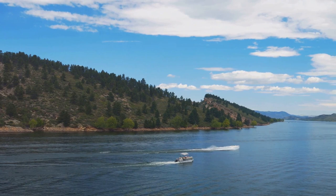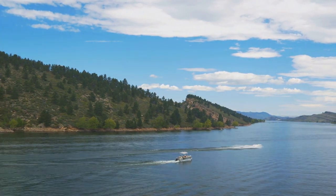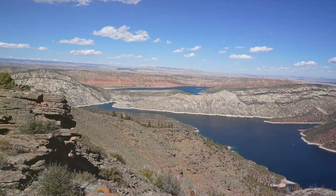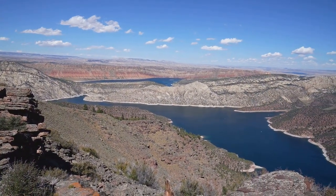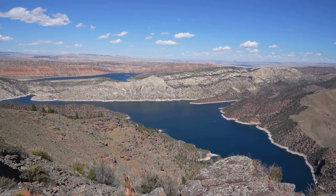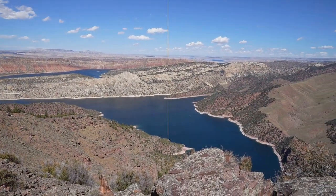it also boasts a range of amenities, from convenient boat launches to inviting camping areas. What makes this place truly unique is its backdrop of vibrant red canyons, painting a picturesque scene while you reel in the catch of the day. Flaming Gorge Reservoir is sure to ignite your fishing passion.